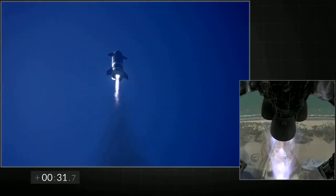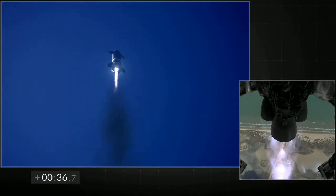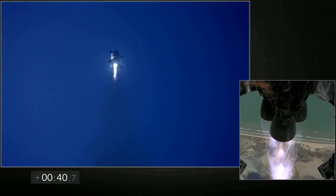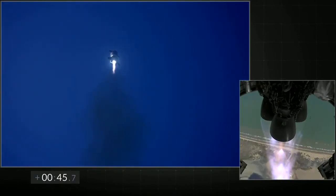T plus 30 seconds — all three Raptor engines have power. Starship climbing to 10 km. The camera beyond the right shows three Raptor engines burning. Everything continues to look nominal right now for the stage after propulsion.